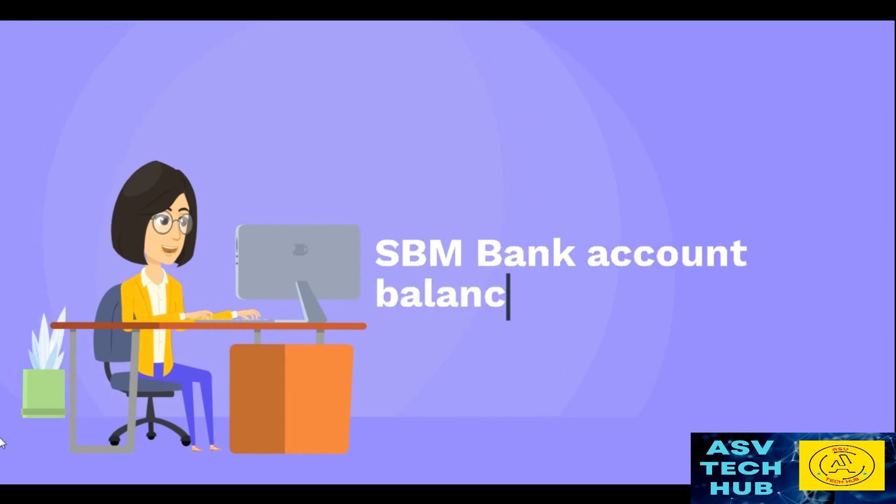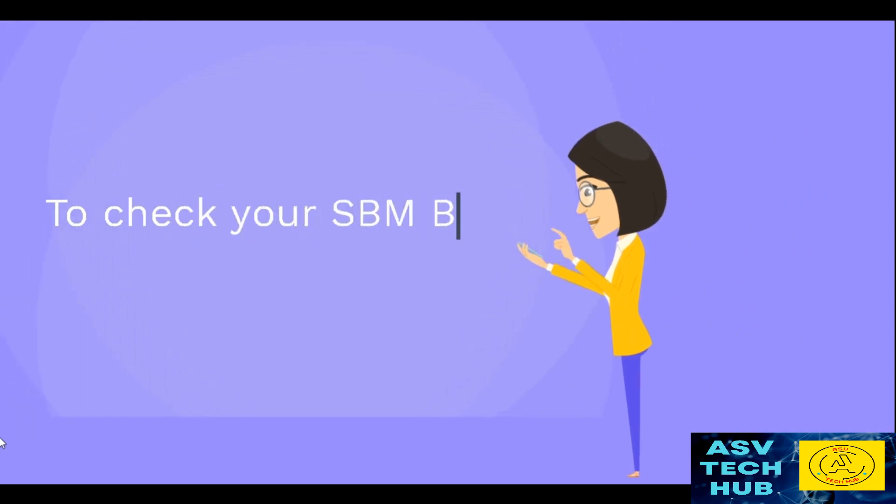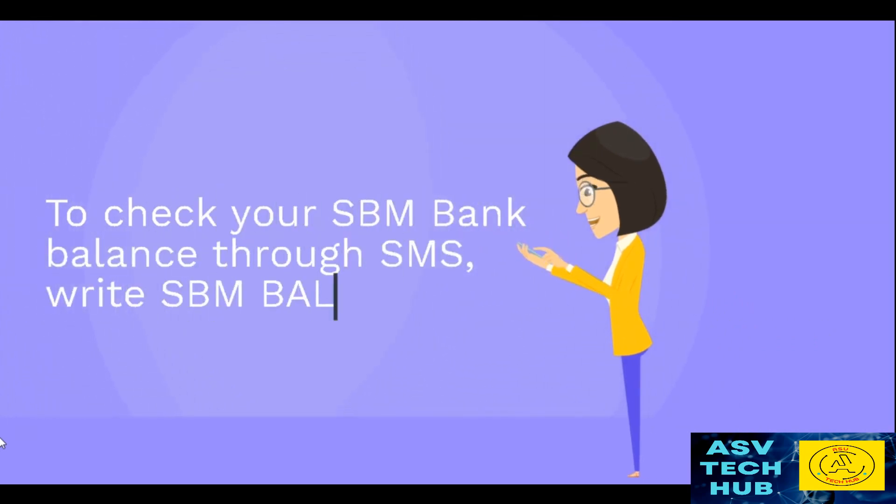SPM Bank Account Balance Inquiry by SMS. To check your SPM Bank Balance through SMS, write SPM BAL followed by your Account Number and send it to 8727.